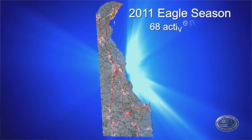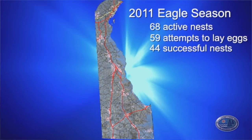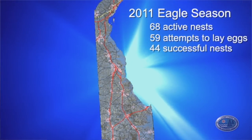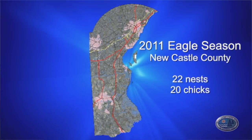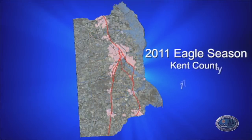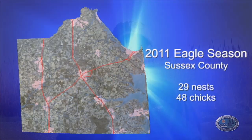In 2011 we monitored 68 active eagle territories in Delaware, and we've already added six more in 2012. Of those 68 pairs, 59 attempted to lay eggs and nest, and 44 of those 59 pairs were successful in raising chicks — ranging from one to three chicks per nest. A total of 84 chicks was produced in 2011, a record for Delaware. In New Castle County we monitored 22 nests producing 20 chicks, in Kent County 17 nests producing 16 chicks, and in Sussex County 29 nests producing 48 chicks.